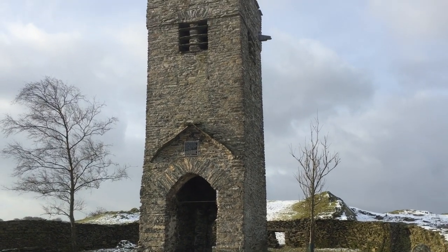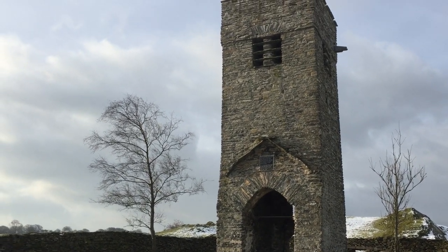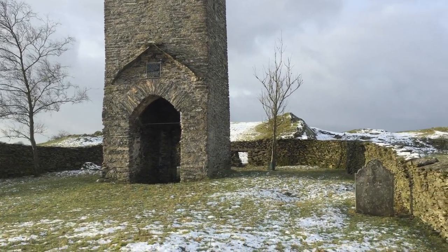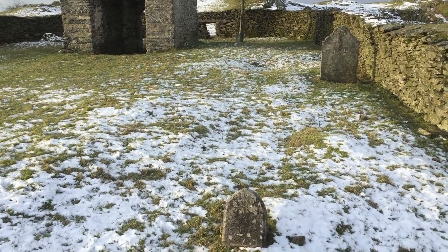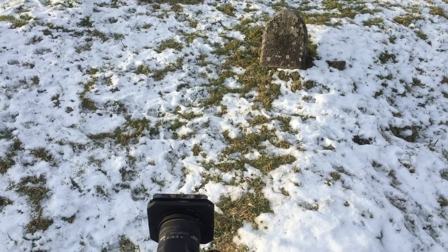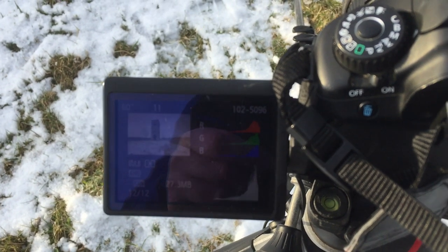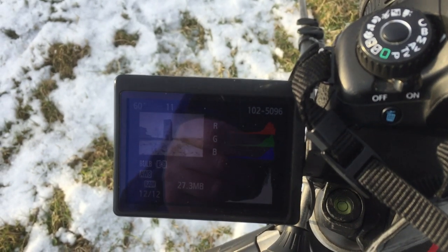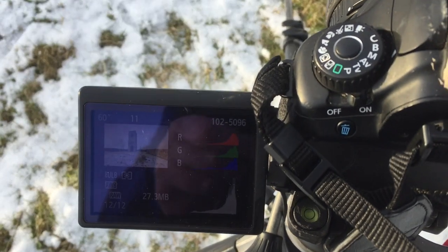The old tower at St. Catherine's makes an excellent black and white fine art photograph, especially in these snowy conditions. 60 seconds at F11 — hopefully it's a nice picture. It's looking a bit blown out in the corner because the sun's coming in, but that's not a problem to sort out in post-processing.